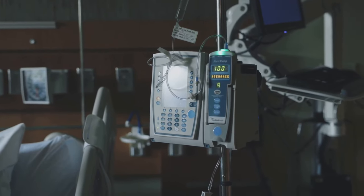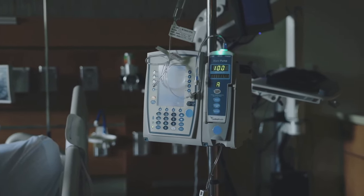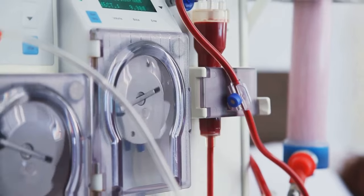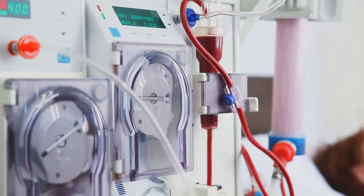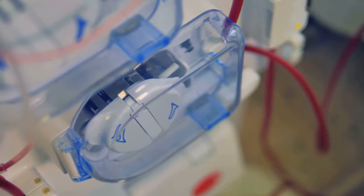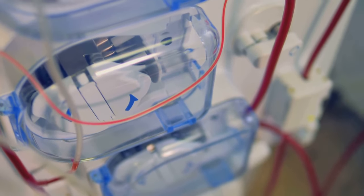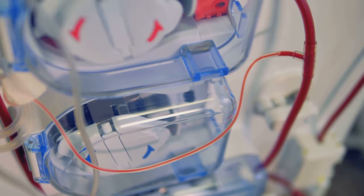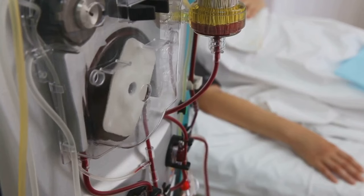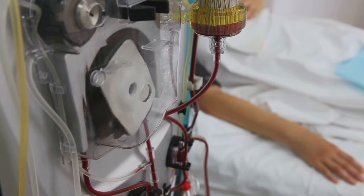In some cases, when kidney function has declined significantly, dialysis or a kidney transplant might be needed. Dialysis artificially removes waste products and excess fluid from the blood when the kidneys can no longer do so. A kidney transplant involves replacing the diseased kidney with a healthy one from a donor. It's important to adopt a holistic approach to overall health, including taking care of your mental health, staying informed about your condition, and maintaining regular contact with your healthcare team.